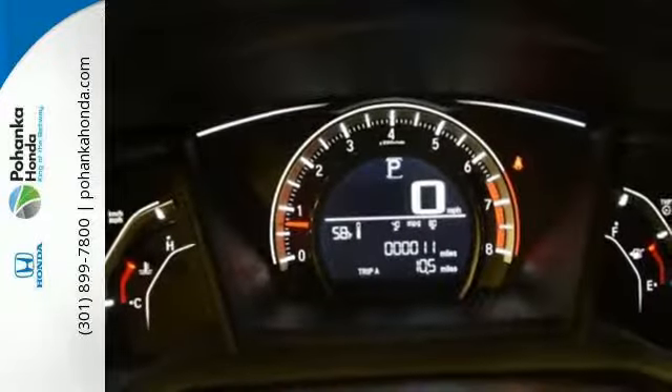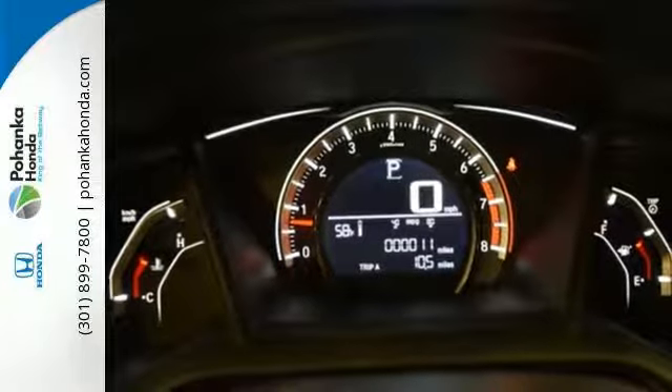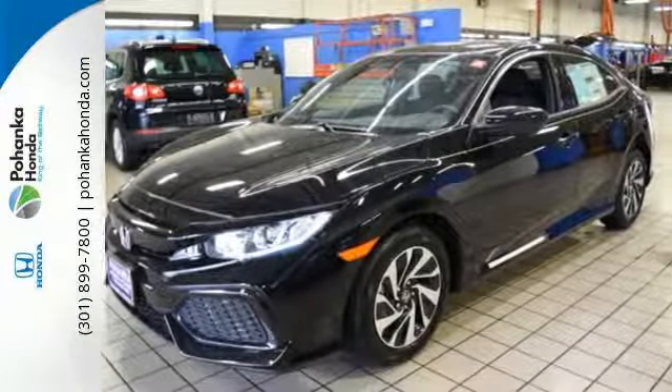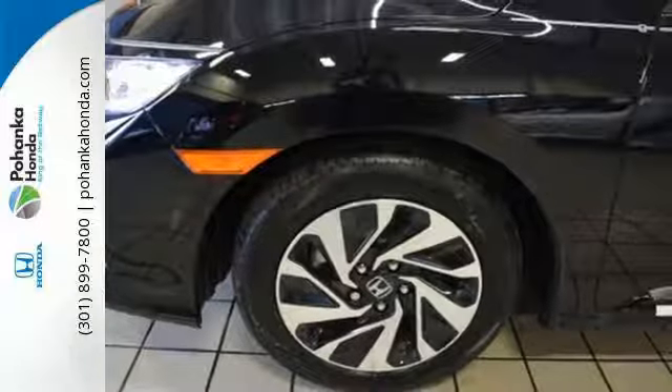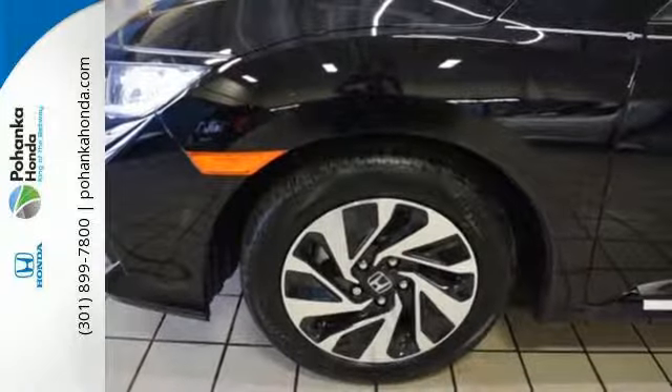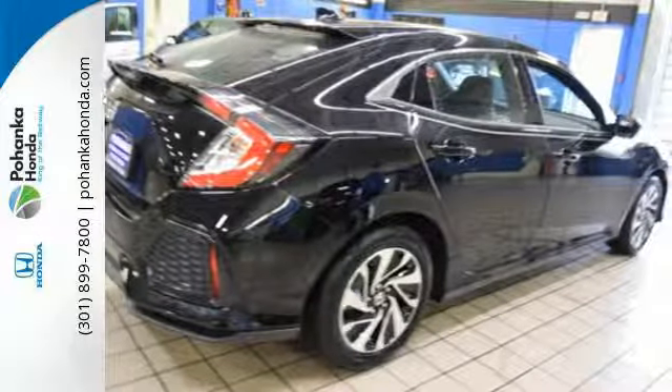The spacious and sleek interior features climate-controlled Bluetooth and a USB audio interface. Vehicle stability assist with traction control and a multi-angle rear-view camera make for a safe drive as well. Enhance your driving experience with this stylish Civic Hatchback today.